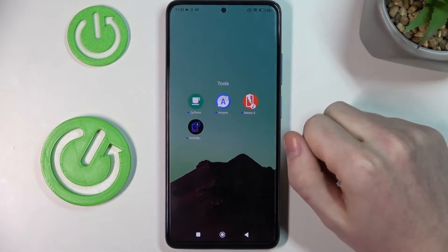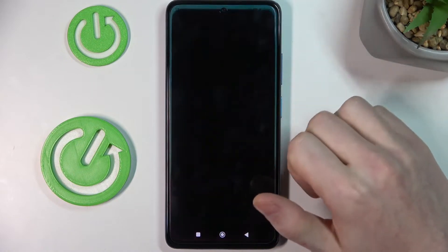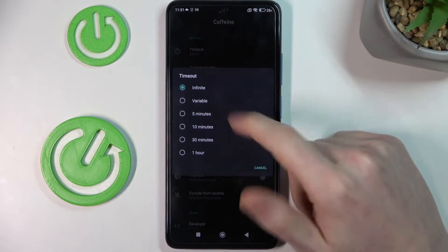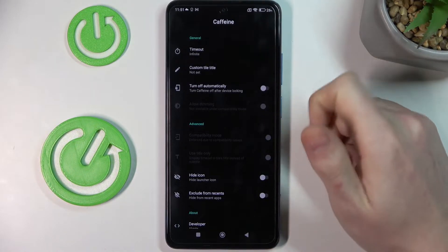So the first app will be Caffeine. So let's open that. It's useful because you can set your screen timeout to infinite, and by default settings in the phone you can't do that.